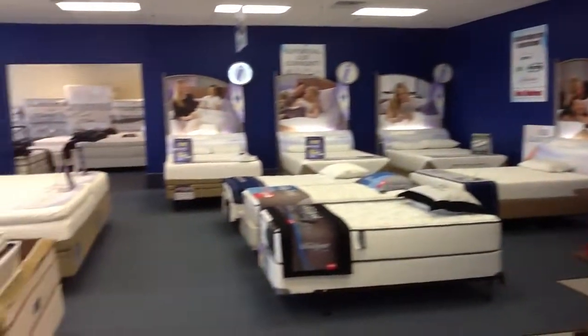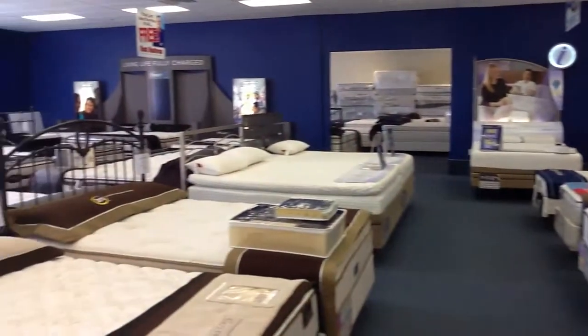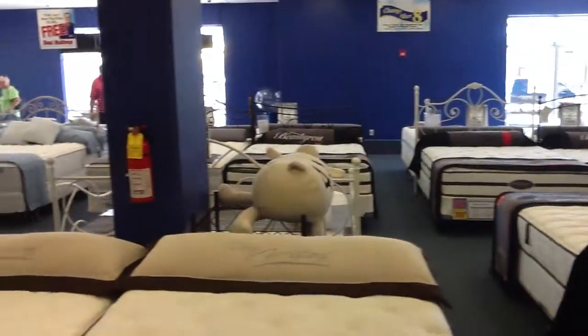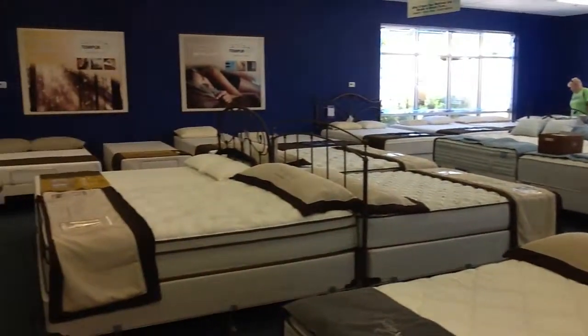As I scan the showroom floor, you can see mattresses galore everywhere you look. Come on down, get a load off your feet, lay down, test rest, jump on the bed — okay, don't jump on the beds, no jumping — but come lay down. You can have a great time.